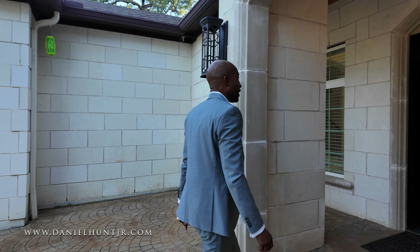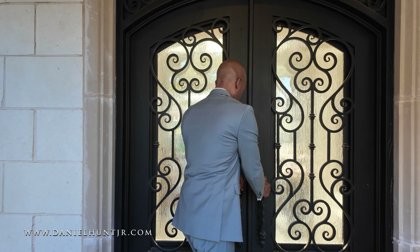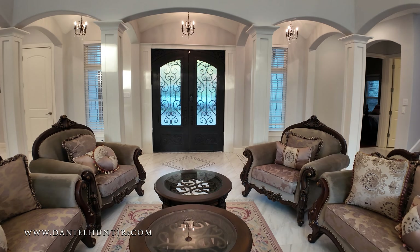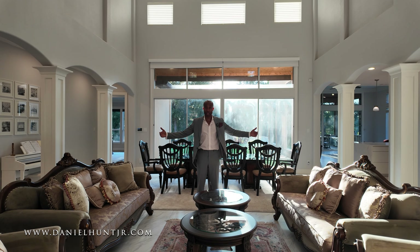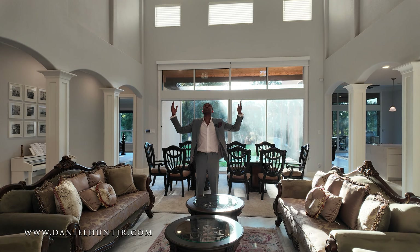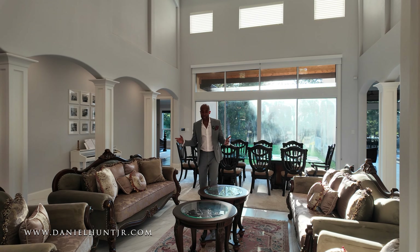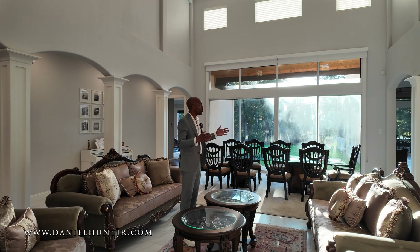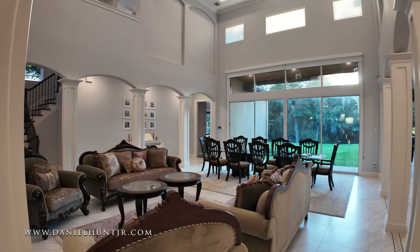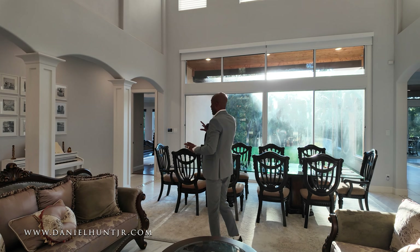As we enter the entryway, we're greeted with seven-foot iron doors. Right when you come in, you're greeted with this massive living area — 22-foot ceilings with recessed lighting and tray ceiling. If this was my space, both me and Daniel agreed that this would be more of a living room entertaining space. You could have a grand piano here — this would be a great entertaining space.